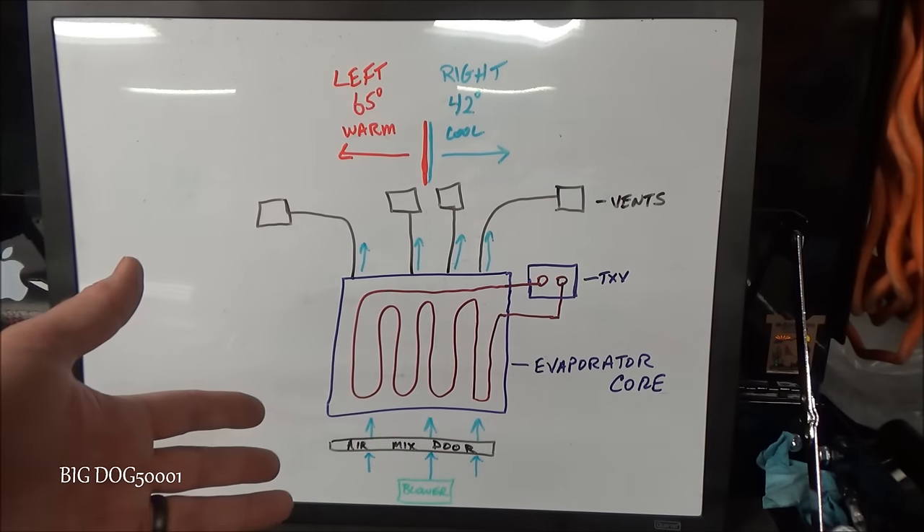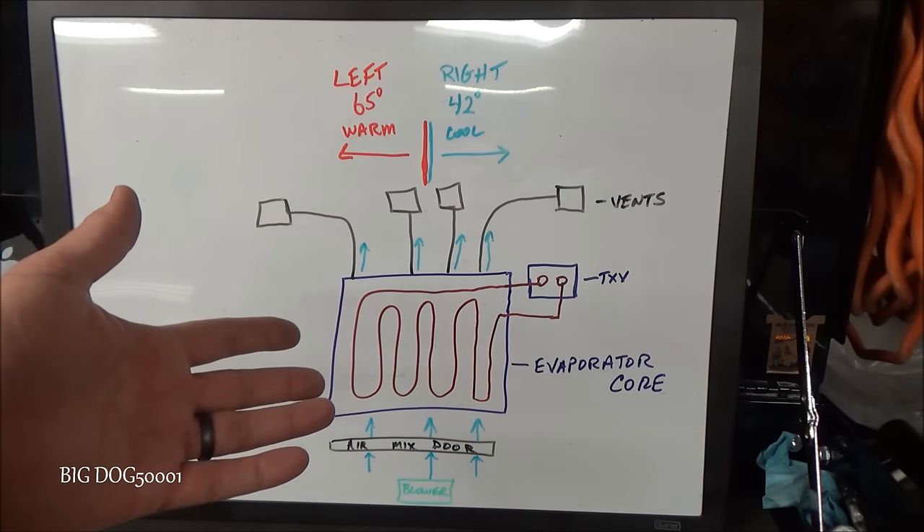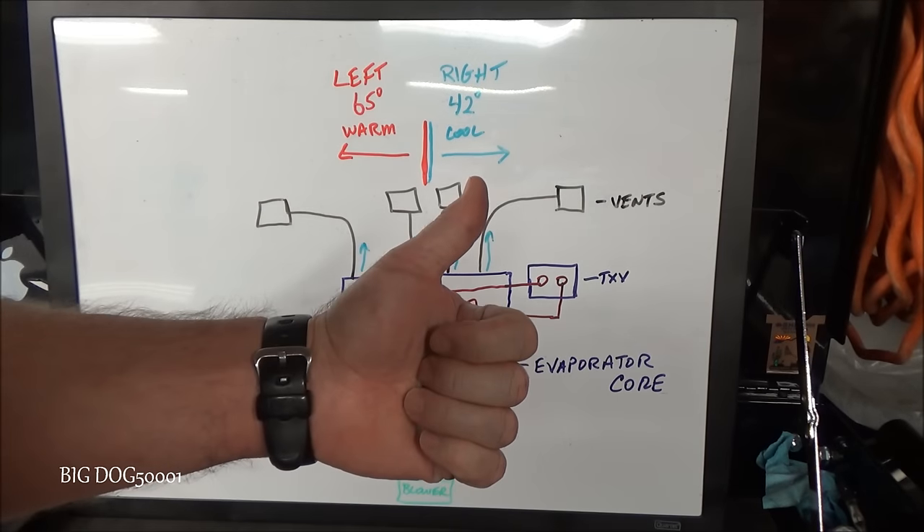There you go — three reasons why you might see warm air on the left and cool air on the right on your Honda. If this video helped you out, make sure to give it a thumbs up. Thanks for watching.